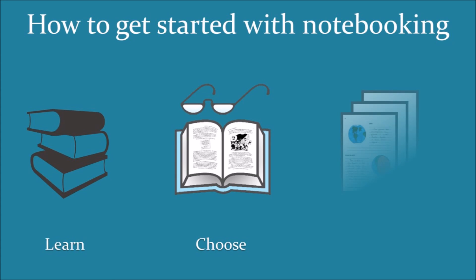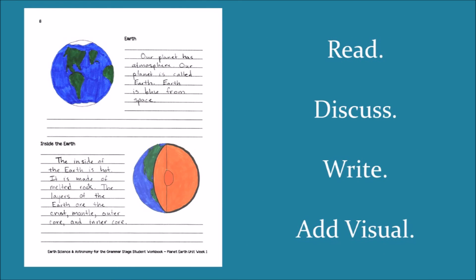The final step for getting started with notebooking is to actually create your first notebooking page. You can do this by reading the materials to your students, or by having them read it on their own. After you've finished reading, don't forget to discuss what the students read. Once you're sure they understand the material, have the students write or dictate an age-appropriate narration — ranging anywhere from a sentence to a couple of paragraphs. Then, top it all off with a related image, and voila! You have entered the wonderful world of notebooking.